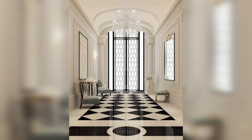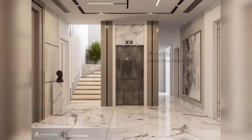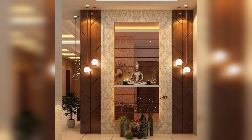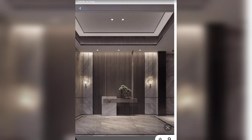Another way to add some interest to your home lobby entrance is with furniture. A console table, bench, or even a small armchair can provide both function and style. Consider adding a statement piece like a bold rug or unique light fixture to make the space feel more dynamic.